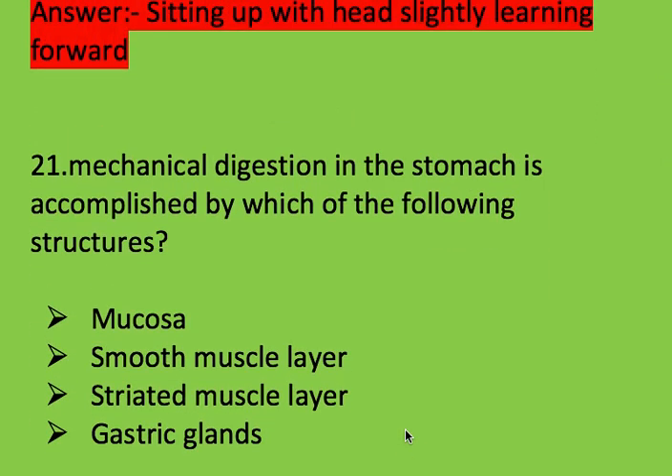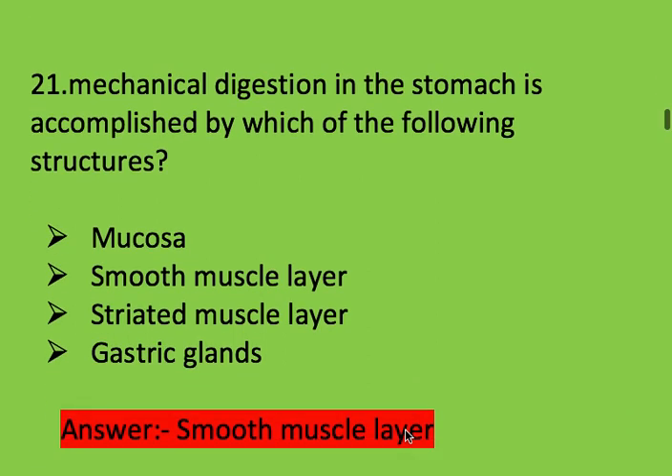Next question: mechanical digestion in the stomach is accomplished by which of the following structures? Options: mucosa, smooth muscle layer, striated muscle layer, and gastric glands. Right answer is smooth muscle layer.